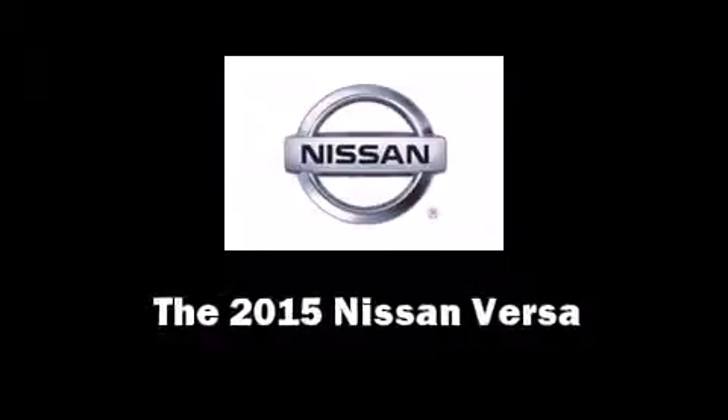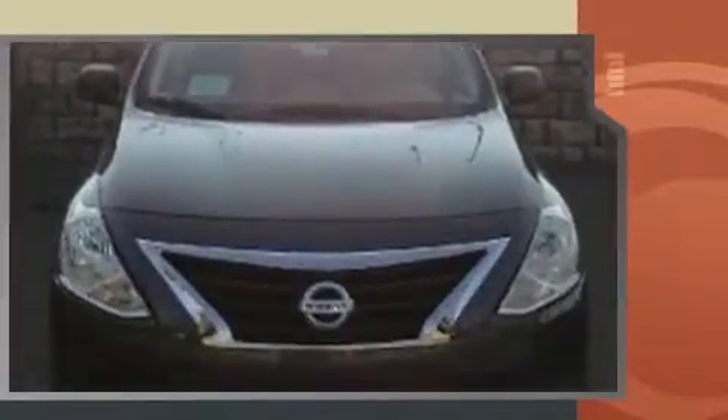Step into the 2015 Nissan Versa. This four-door, five-passenger sedan leads among competitors in its segment. Smooth gear shifts are achieved thanks to the efficient four-cylinder engine, and for added security, Dynamic Stability Control supplements the drivetrain.